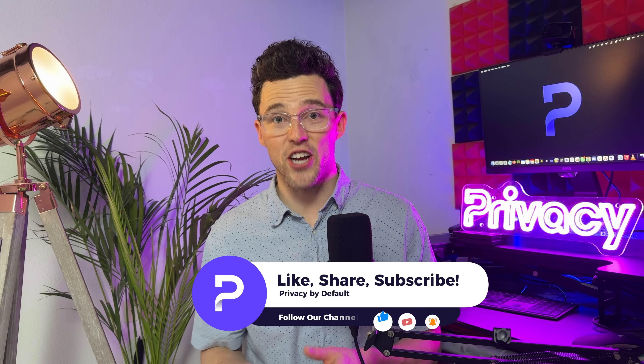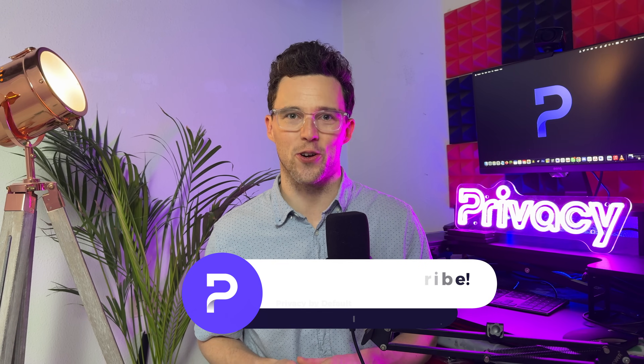Upgrade from the old ways and keep your digital life organized, protected, and under control with Proton Pass. If you found this video helpful, be sure to give us a like, subscribe to our channel, and ring that bell for all things digital security and privacy. If you have any questions or suggestions, drop them in the comments below.